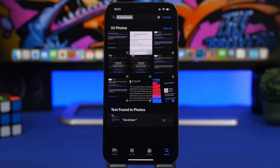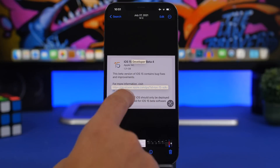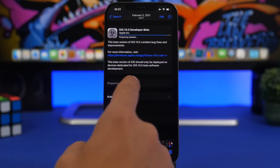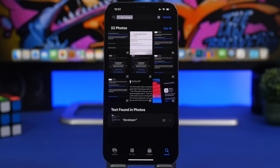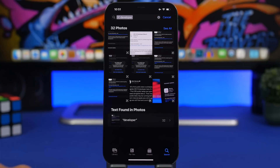You can now browse your pictures by searching for words that appear in the photo. If I search for 'dev,' it will show all pictures containing that word and even highlight it. On iOS 15, you could only do this via Spotlight search and the results weren't great, but with iOS 16 you can do it straight from the Photos app, and it's super useful.